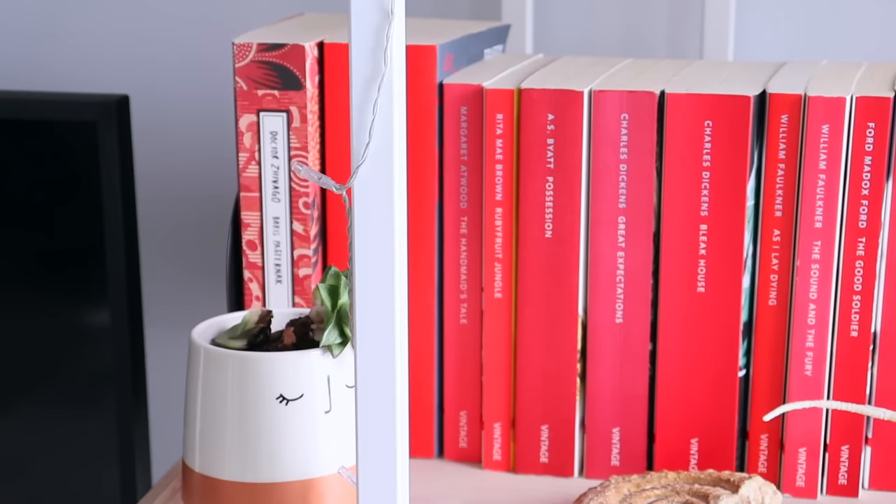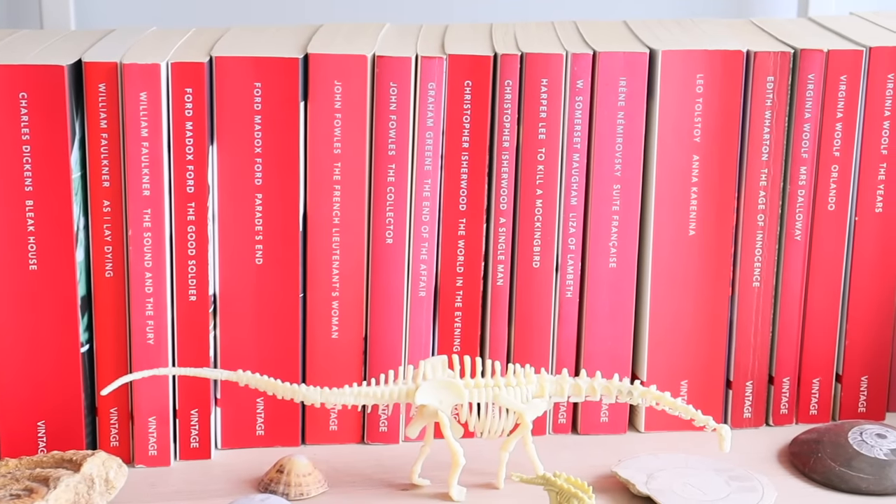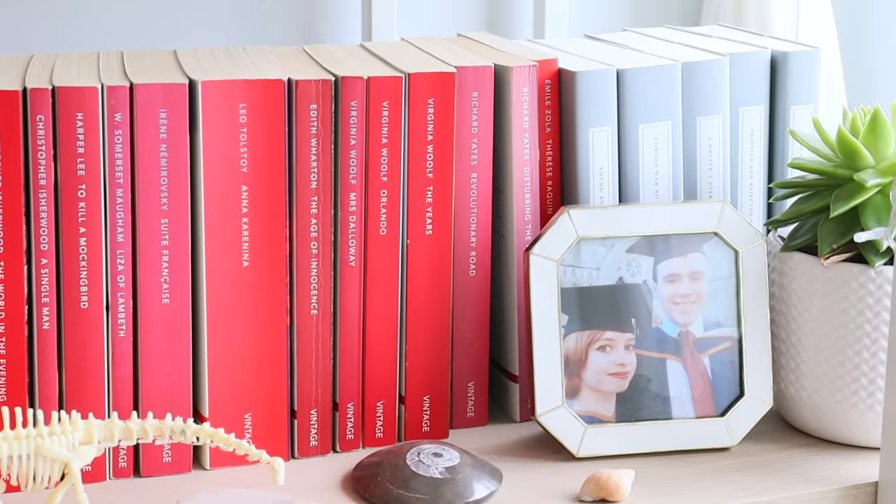The next shelf is my Penguin classics shelf with a beautiful red spine, and at the very end I have some Persephone books as well. Now we move on to Vintage Classics, who are probably my favourite publishers of classics. I'm going to start with this edition — one of the vintage Russian editions because it's the only one I have and it's really beautiful. This is Dr Zhivago, and the reason I bought it is because it's actually Ben's dad's favourite book of all time.